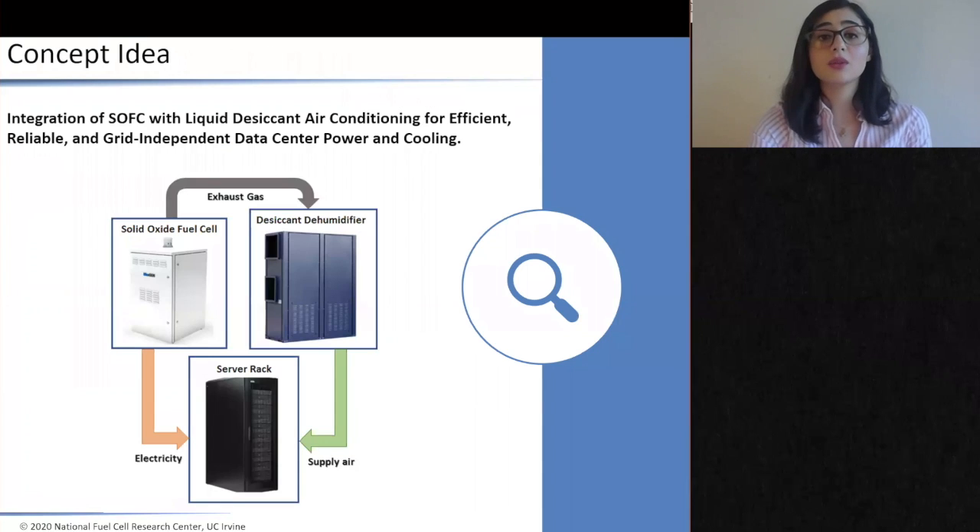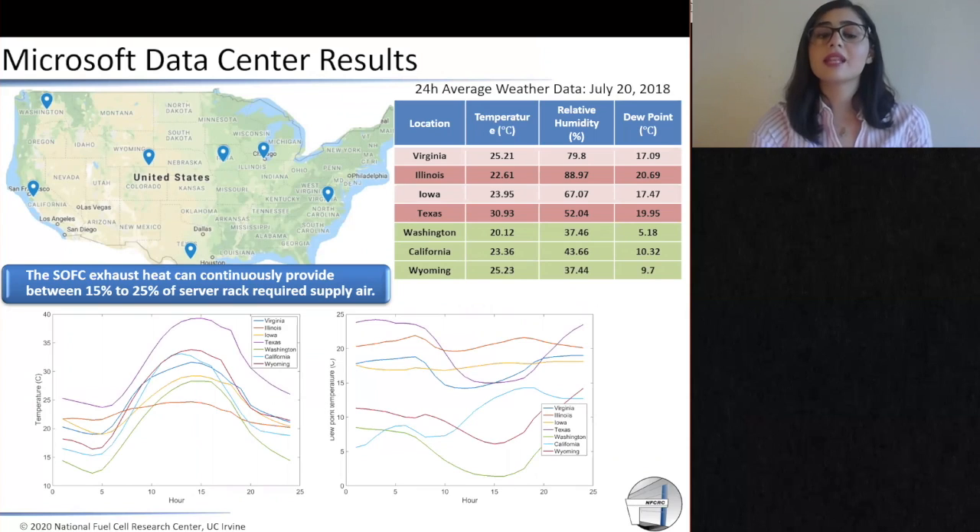That's why I introduced the idea of not only using one small-scale fuel cell for powering one single server rack, but using the exhaust of this single fuel cell for producing cold and humidified air in a desiccant humidifier to provide the cooling needed for that single server rack. I investigated this idea both theoretically and experimentally. Using my model to look at seven different locations where Microsoft has data centers in the United States, my results show that if we run our solid oxide fuel cell technology continuously and produce cooling, we are able to provide between 15% to 25% of the cold and humidified air needed for one single server rack.